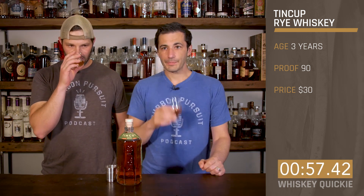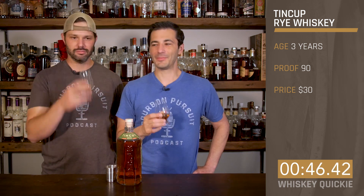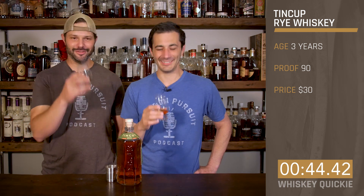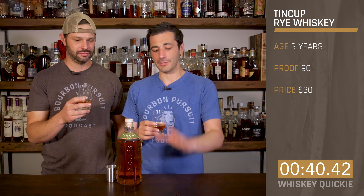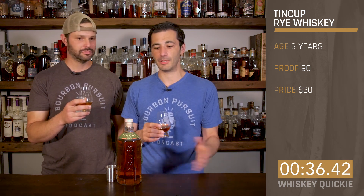On the nose, you get the dill pickle, the spearmint, and a little bit of grain notes. It's that MGP 95.5. If you're not familiar, 95.5 is a pretty widely used grain bill that's actually coming from MGP.